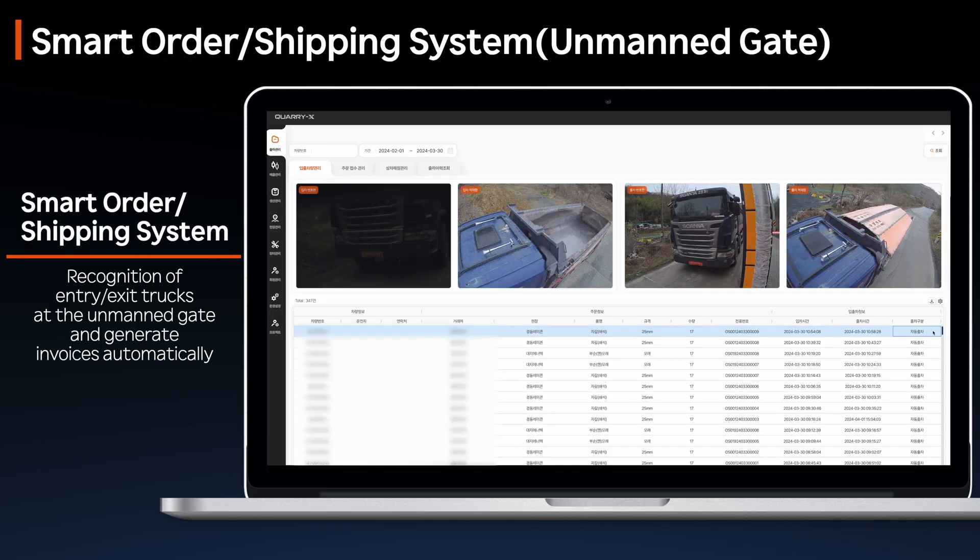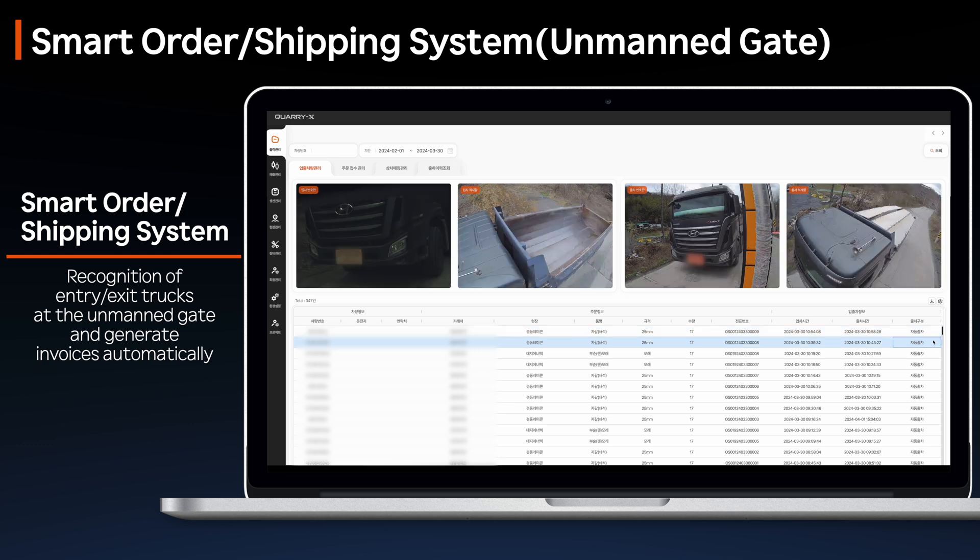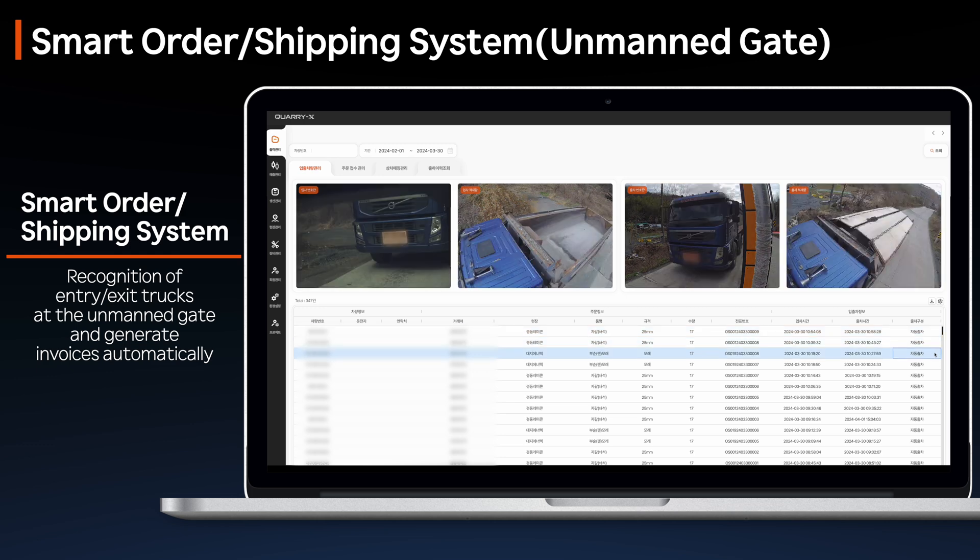The Smart Order Shipping Management System automatically recognizes truck license plates via monitoring cameras as trucks pass through the site entry gate, eliminating the need for personnel to be stationed at the gate.